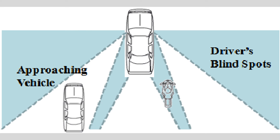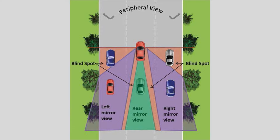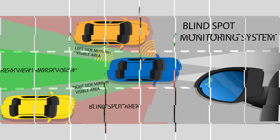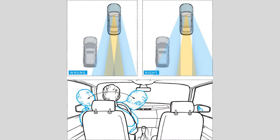Welcome back to our channel, where we explore all things related to cars and safe driving. In today's video, we'll be discussing an important topic: the blind spot in a car. We'll explain what it is, why it's a concern, and most importantly, share some solutions for safe driving. Let's dive right in.